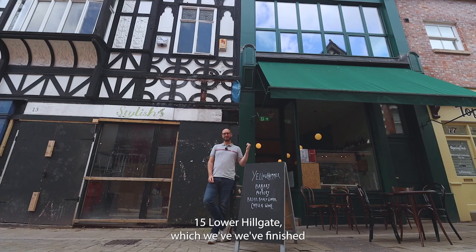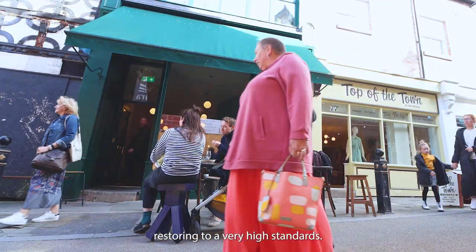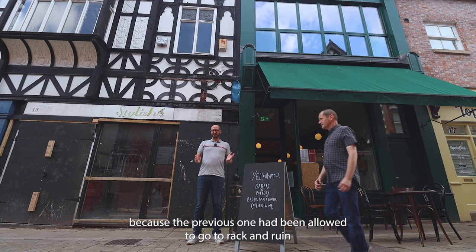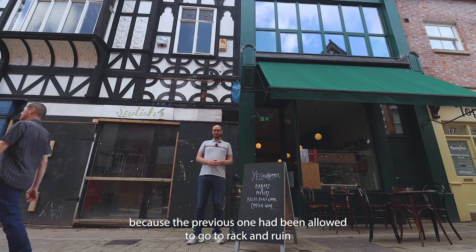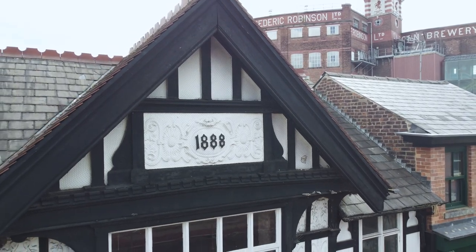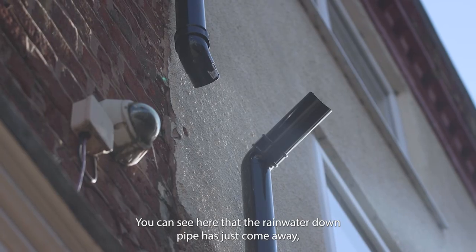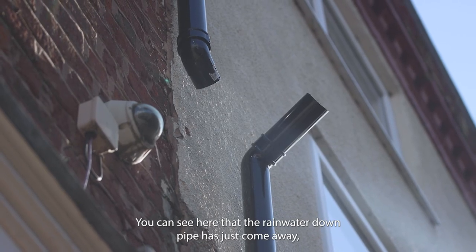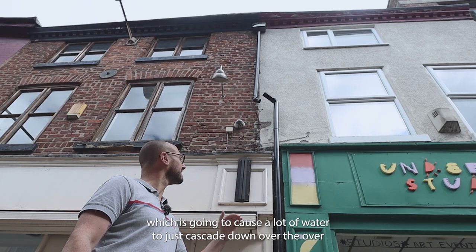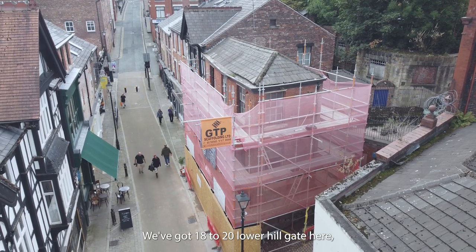Here's a fantastic comparison: 15 Lower Hillgate, which we've finished restoring to a very high standard. It basically required the full rebuilding of the frontage of this property, because the previous one had been allowed to go to rack and ruin — much like 11 to 13, which is one we're about to bring forward. A ten-second fix is going to save you a lot of money down the line — you can see here that the rainwater downpipe has just come away, which is going to cause a lot of water to cascade down over the top of the shopfront, only causing more damage as time goes by.